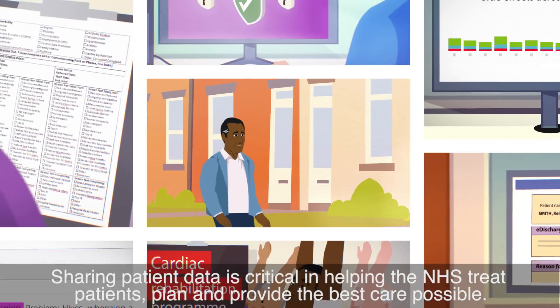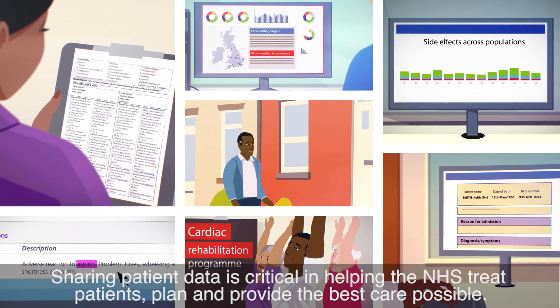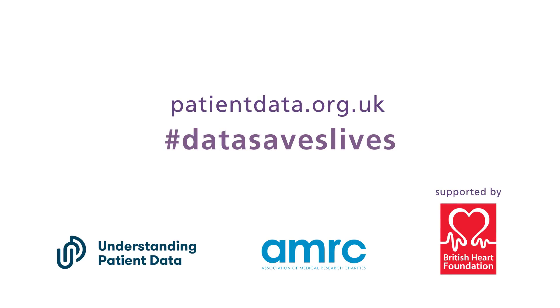Sharing patient data is critical in helping the NHS treat patients, plan and provide the best care possible. To find out more about how patient data is used, and your choices, visit patientdata.org.uk.